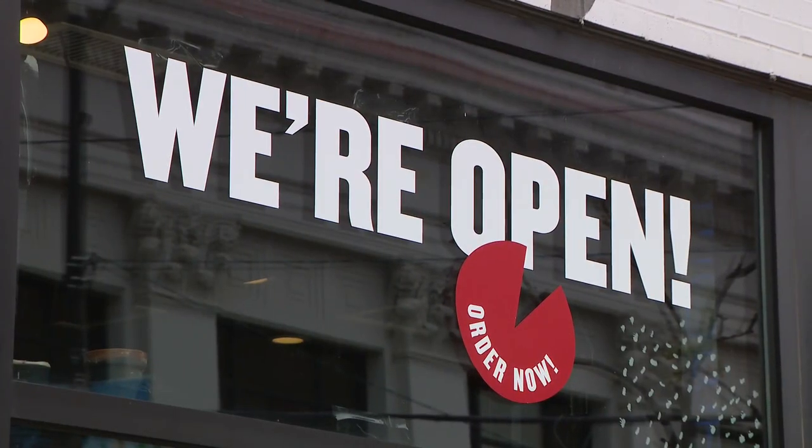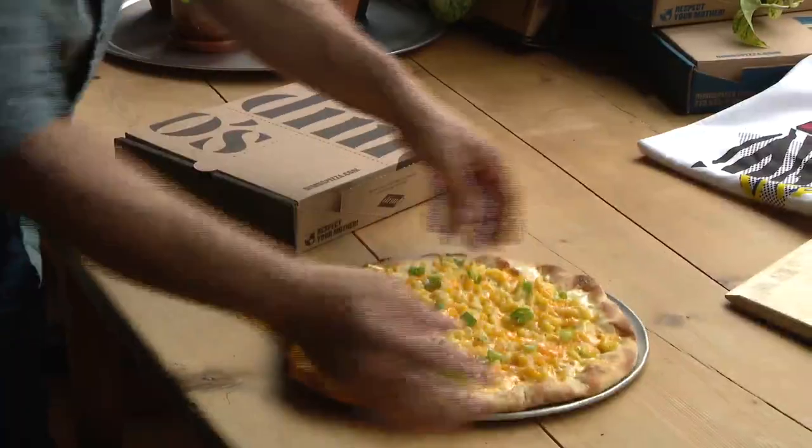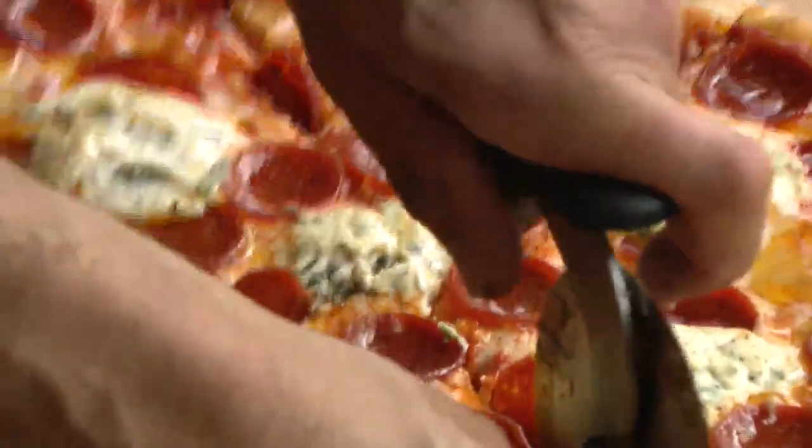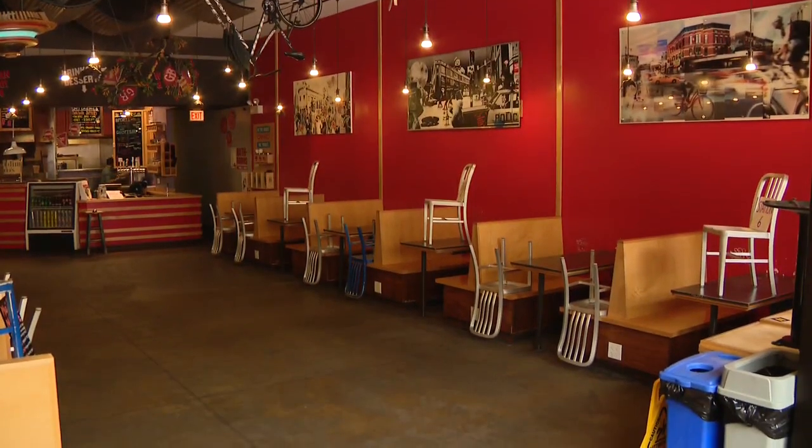For 12 years, people have been lining up along the stretch of Damon for a slice of Demo's pie. I think pizza's not very pretentious. It's built to be shared — a feeling owner Dimitri Serkin Nikolau has always taken to heart.